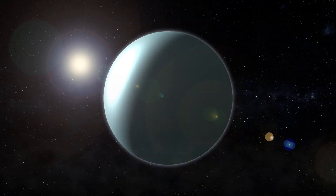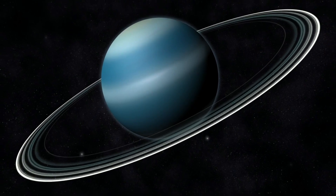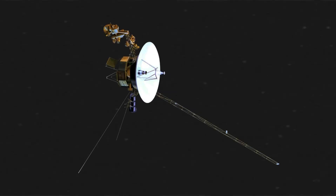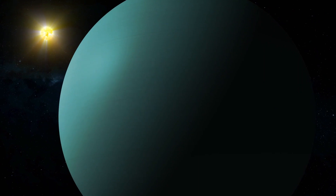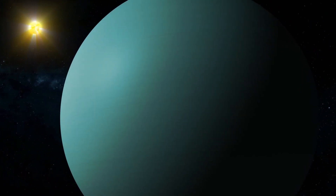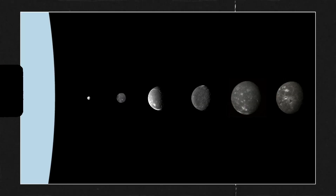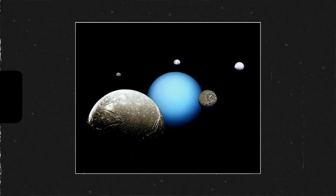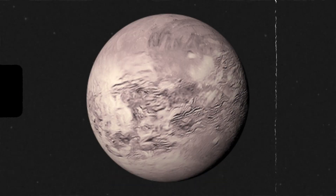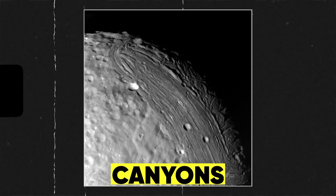Uranus is a bizarre planet. Aside from its distinct color and tiny rings, Uranus is the only planet with a very strange orientation. Voyager 2 found out that Uranus is tilted almost 98 degrees, which means that its rotational axis is nearly parallel to the plane of its orbit around the sun. Voyager also unraveled 10 new moons orbiting the planet, bringing the total number of known moons to 27. The largest moon, Miranda, has a highly varied surface with features ranging from canyons to large fault scarps.